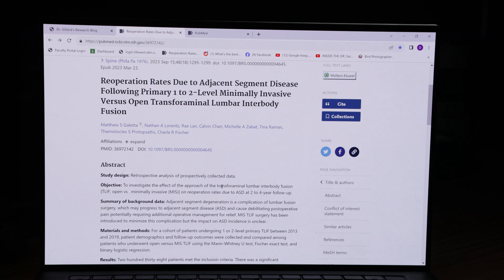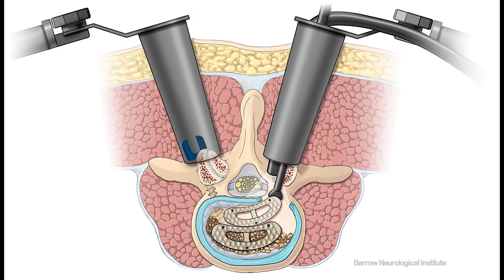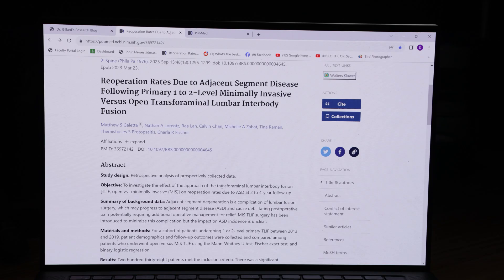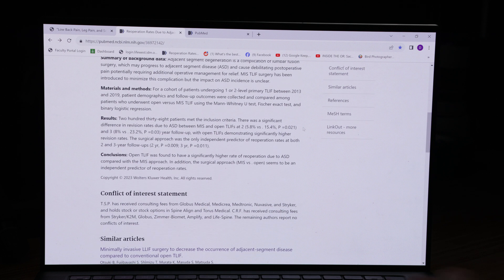They tried to make artificial discs to fix that problem and it didn't help. So anything with adjacent segment disease really catches my eye. This paper compared the open traditional surgical approach to do transforaminal lumbar interbody fusion — one of my favorite types of fusion — versus a minimally invasive technique to do the same thing. I'm not a fan of that. I'd rather have the tissue pulled apart where the surgeon has full field of view. When I looked at the conclusions, it said open TLIF had statistically significantly higher rates of reoperation due to adjacent segment disease compared to the minimally invasive approach. And I'm like, what?